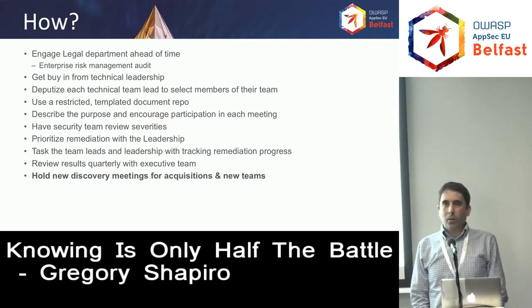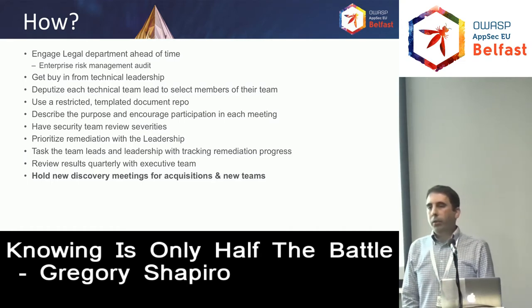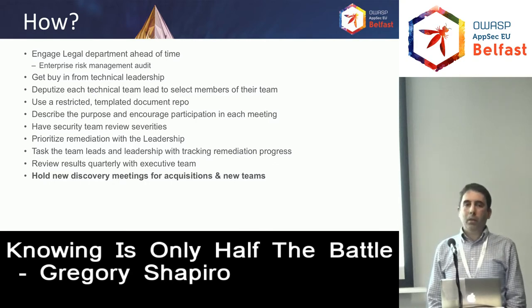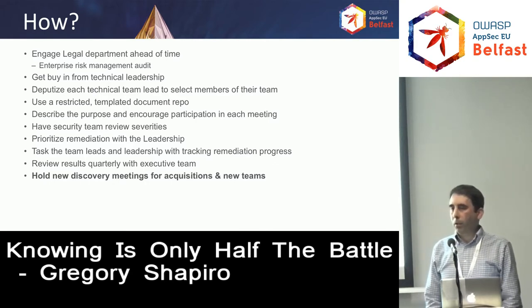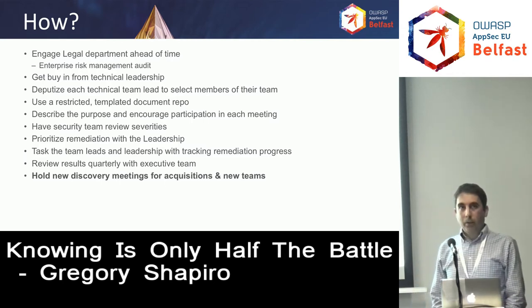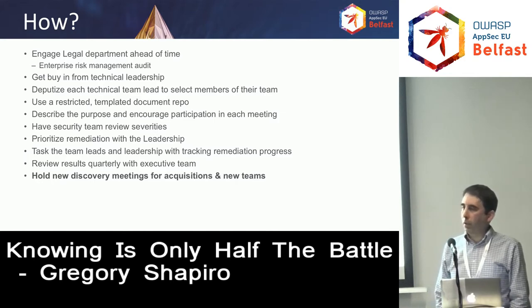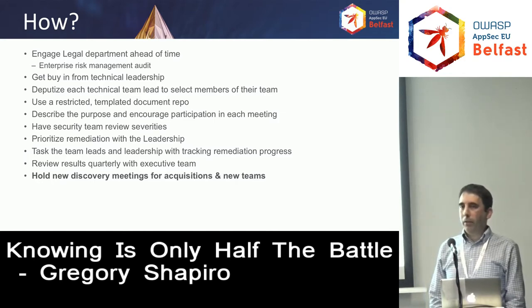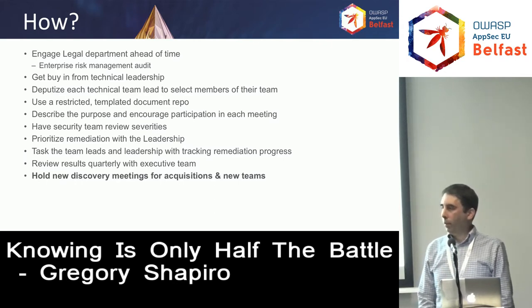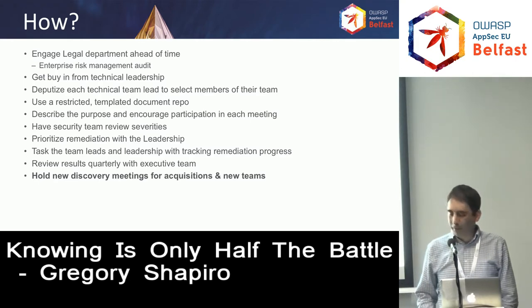Finally, this is sort of a never-ending process. You don't want to have to repeat it for the same team, but you'll have new teams come aboard and acquisitions within your company — it's a great opportunity to do this again with those new teams. One thing you'll find with acquisitions is that during due diligence right before acquisition, the company being acquired may not be as forthcoming with security issues because they want to put on the best face. But they'll open up and be honest after the acquisition — that's when you can really collect some good information.